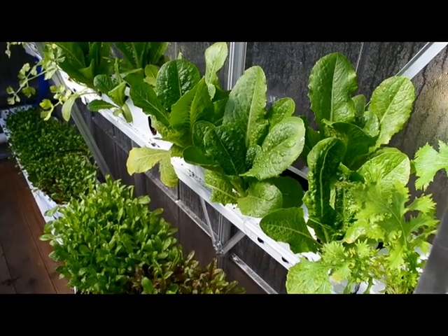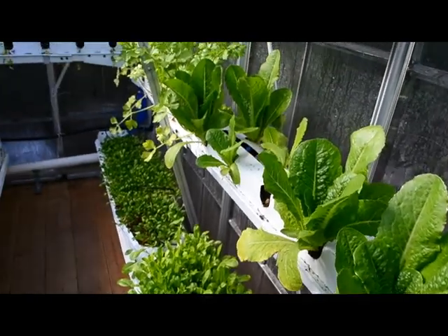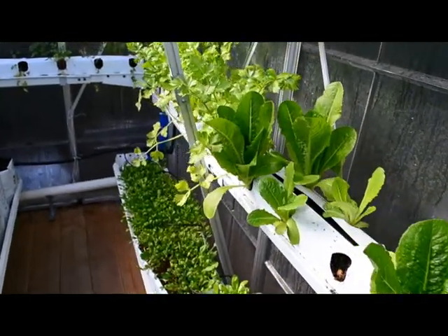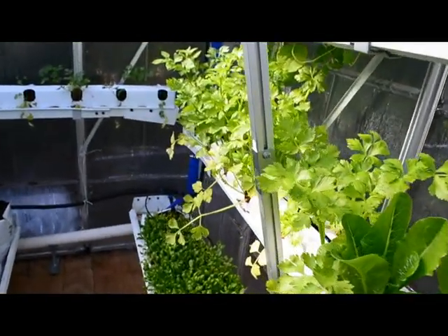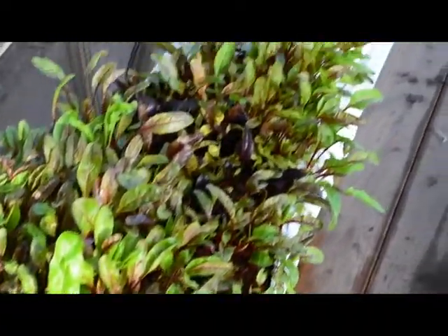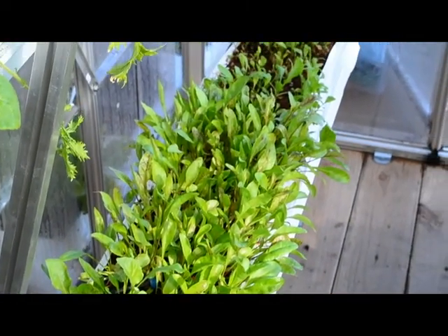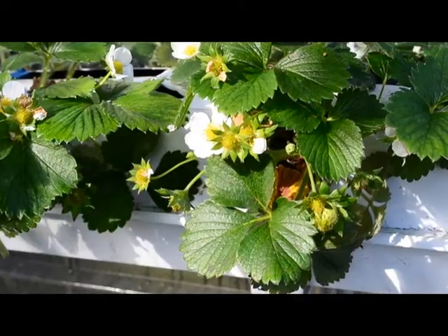Here is the right side of the greenhouse — the second level with the lettuce and the celery, which has also been growing at a pretty rapid rate. Here are the microgreens that are recovering very well from our harvesting. We haven't been harvesting them too much but the patches are recovering well.